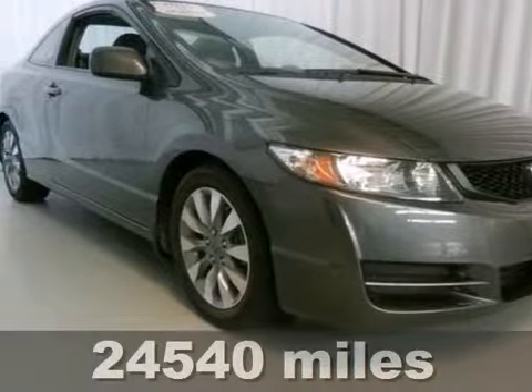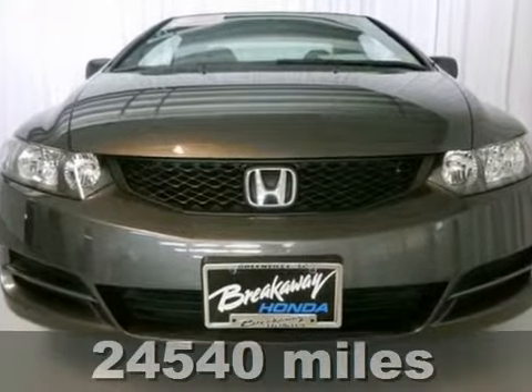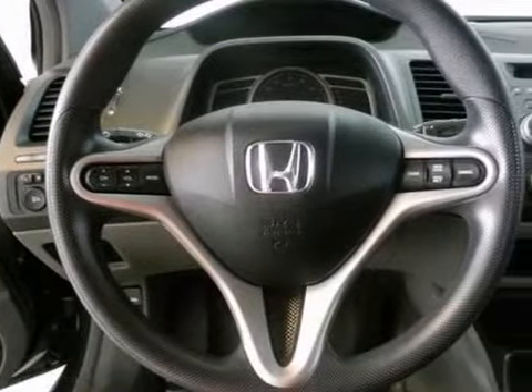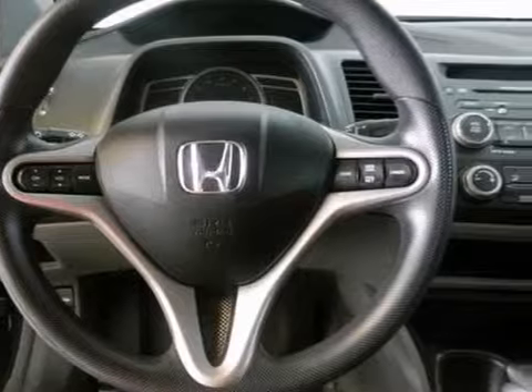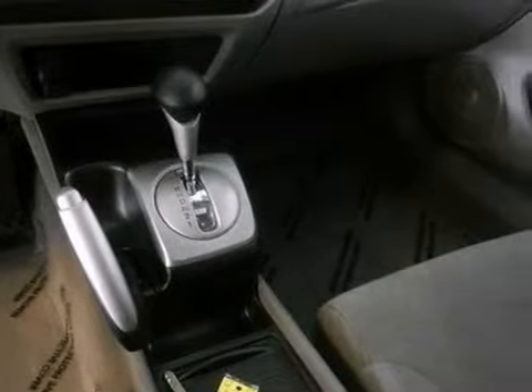Are you interested in a truly fantastic car? Take a look at this terrific looking 2010 Honda Civic. It's been touted as a 2010 compact car best buy. Honda certified means you get the reassurance of two warranties and many other benefits.